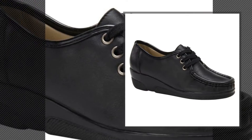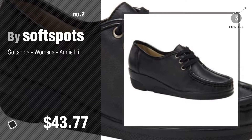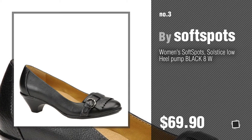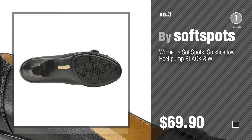Number two: another great product by Soft Spots. Number three: for more info about these great pumps and heels shoes, just click the circle. Number four.